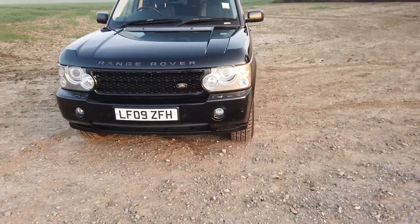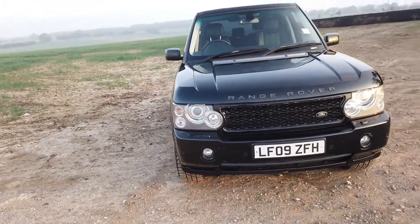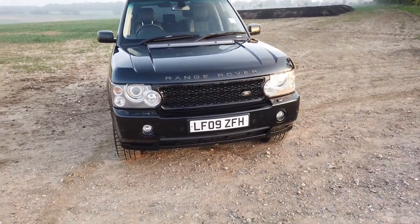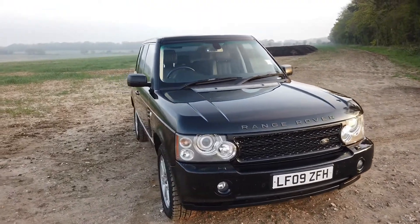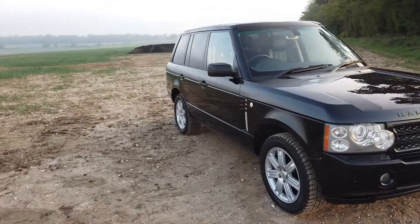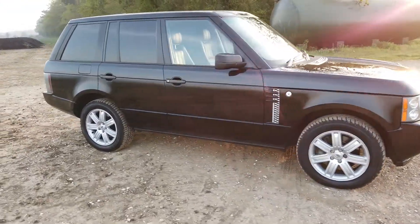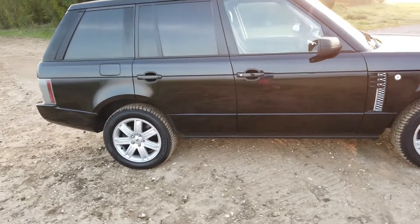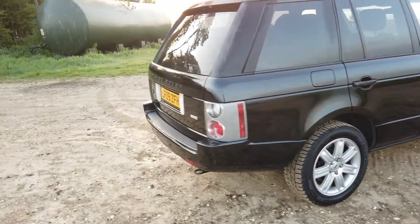Good morning. This video is about this lovely black-on-black 2009, just under 91,000 mile Range Rover Vogue TDV8. It's a lovely example, finished in a highly desirable black exterior with full black leather inside.